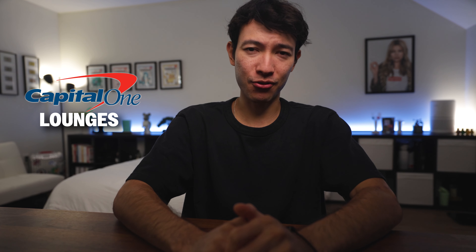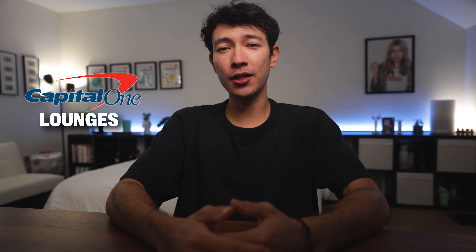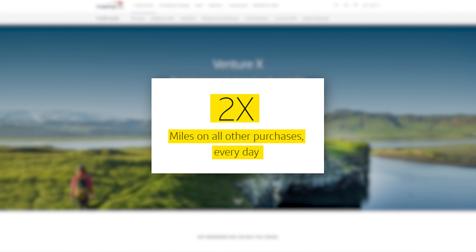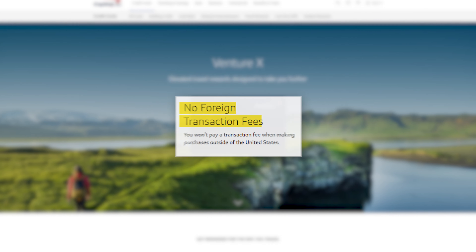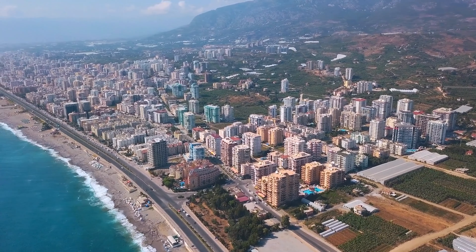Another way to recoup that annual fee is to visit the Capital One lounges. I haven't made it to one yet, but I've heard they are spacious, rarely crowded, and have great amenities like food, drinks, and showers. Before covering the second benefit that will easily cover the rest of the annual fee, I want to touch on two points that I love about the Venture X. I love having a credit card that earns 2x on general purchases, is also a Visa, and has no foreign transaction fees.